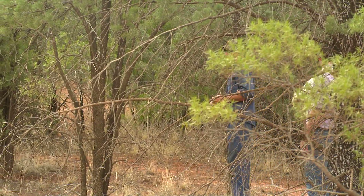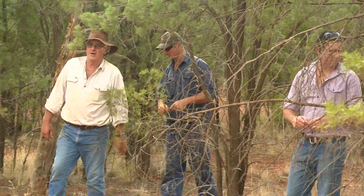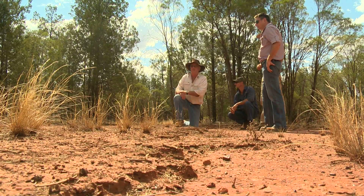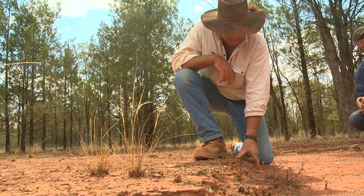Invasive native scrub, or INS, has been a major issue in this district for many years. In recent history it's had major germination periods in the 50s and 90s, and the most recent one in 2010-11. We've got lots of new regrowth. From a distance the area looks reasonably healthy with good shrub and tree coverage, but up close you'll see a lot of terracing, erosion, gullies, and very little ground cover.